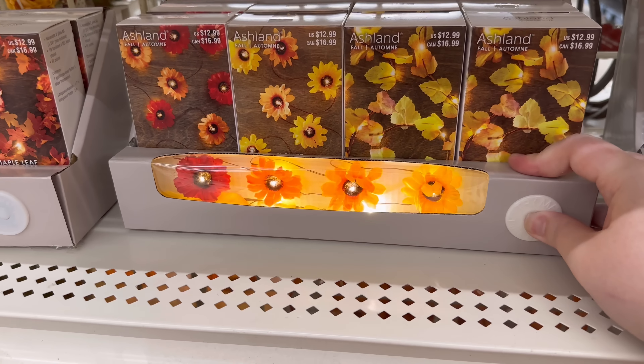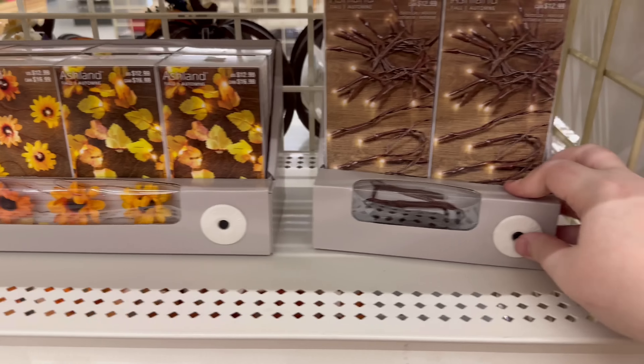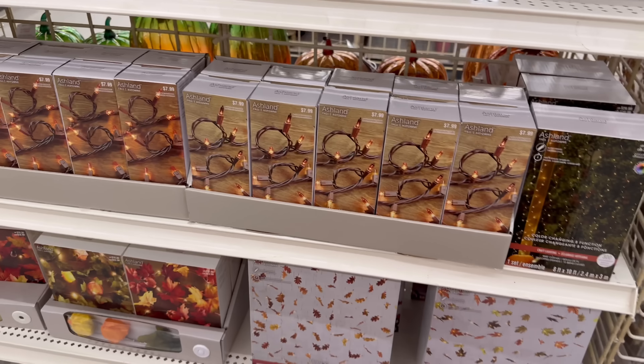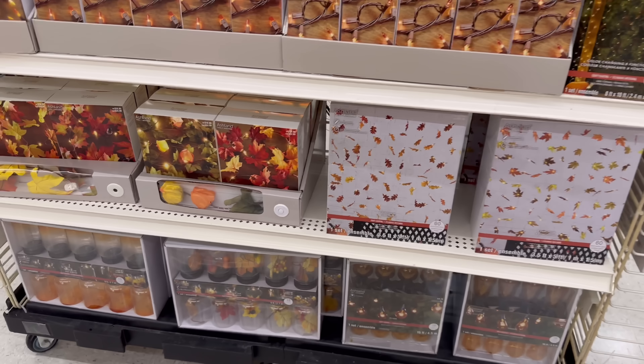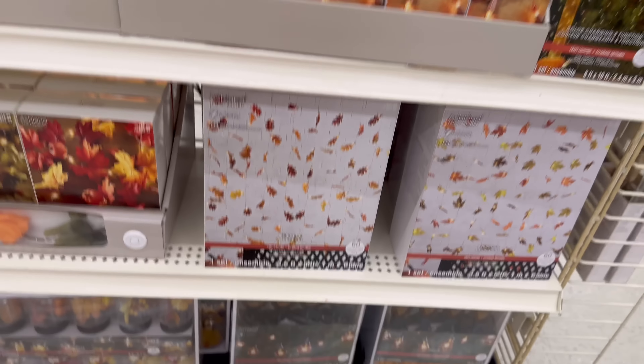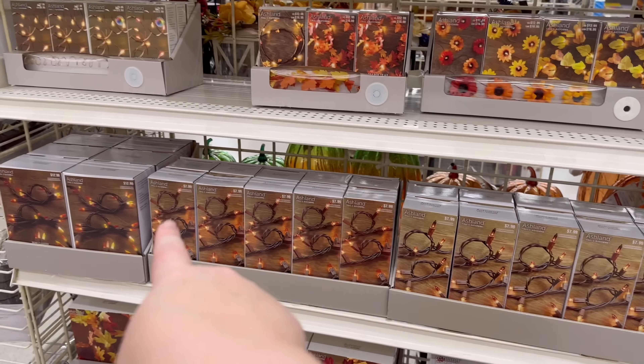I'm so excited, I need to do like a life update video — maybe a day in the life. But yeah, we've got lots — oh these are cute! And then those are the ones that hang down, and then we've got some stereotypical lights.